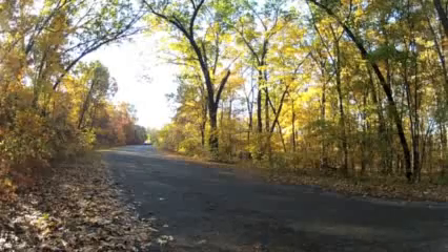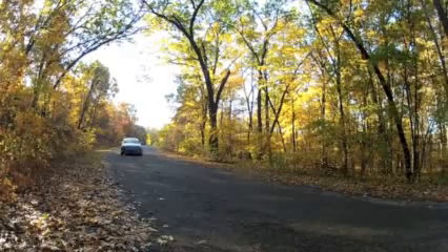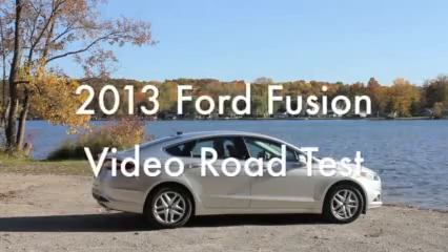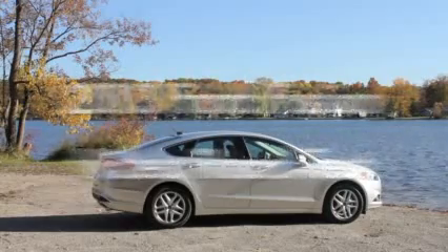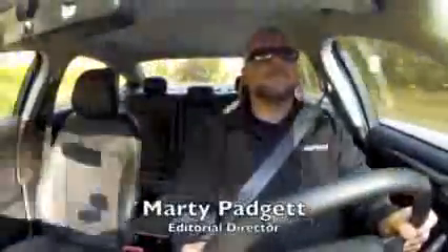It's one of the best new family sedans for 2013, and no coincidence, it's also one of the best-looking new cars too. It's the 2013 Ford Fusion. This is the Car Connection's video road test — I'm Marty Padgett, the editor of the Car Connection. The reason I'm smiling here is because the Fusion has become one of our highest rated cars on the Car Connection this year.